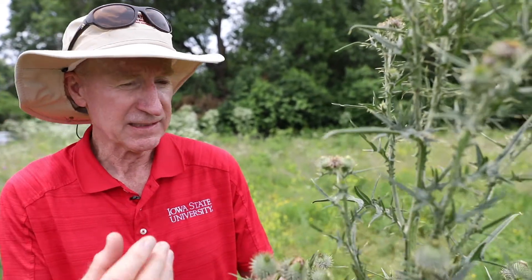Bull thistle is another invasive species with deeply lobed leaves and sharp spines at the tips of those lobes.